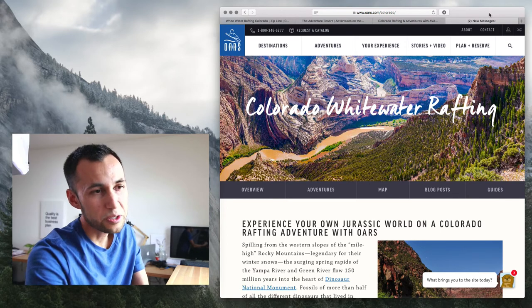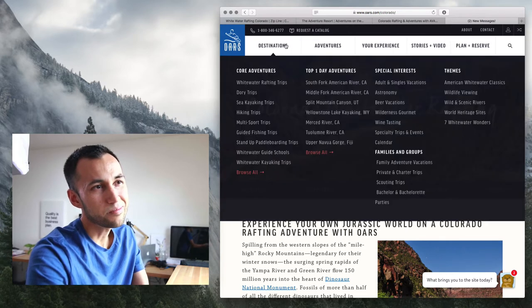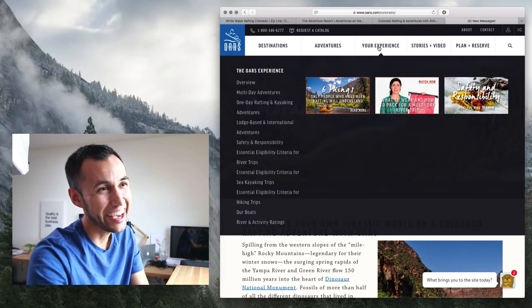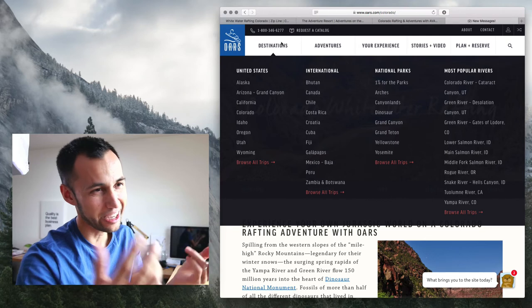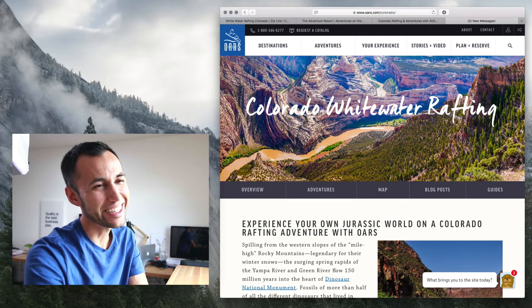Next, we have Ores — another competitor in the Colorado area for whitewater rafting. Their site has a lot in the navigation. Oh my gosh, it's overwhelming how much they have here. I guess Ores has multiple locations so they kind of have to do this, but it's a little crazy. I'd rather just click on 'destinations' and then see all these subpages.